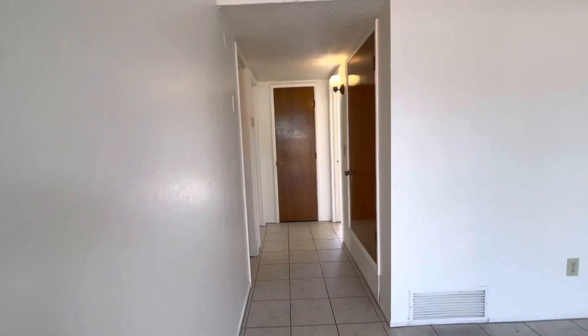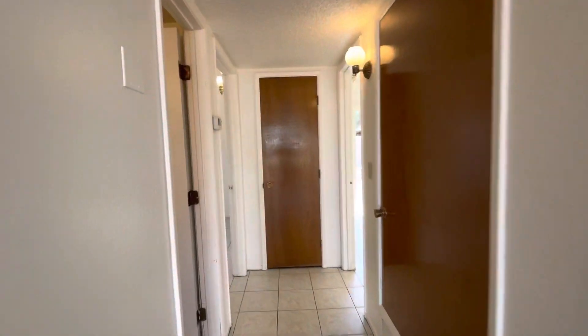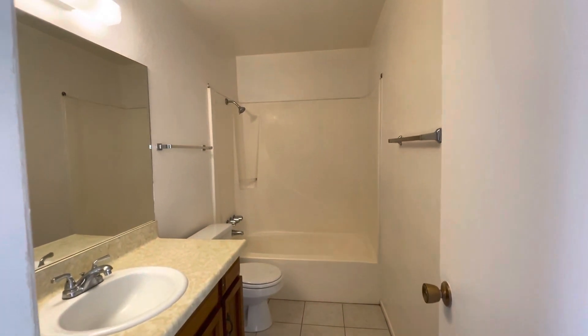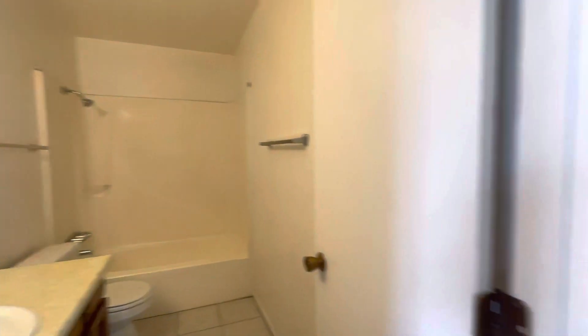Then we come right down here. To the left is the bathroom. This is a full bathroom with a tub, as you can see. Nice and long, good amount of space.